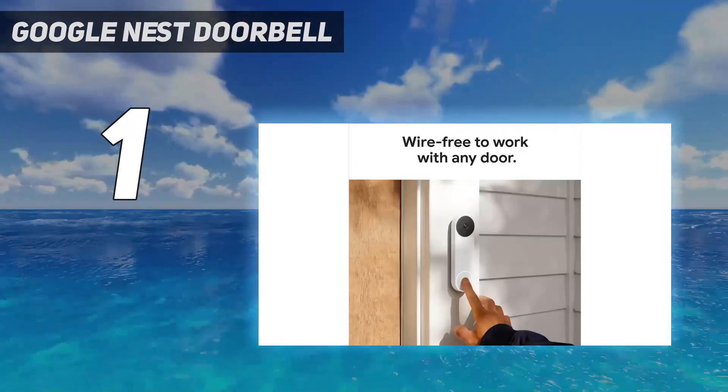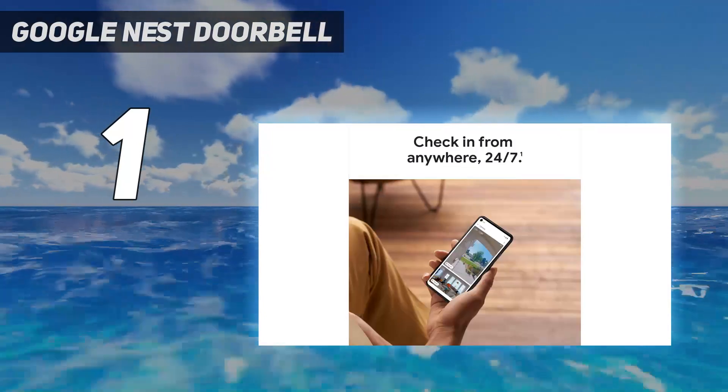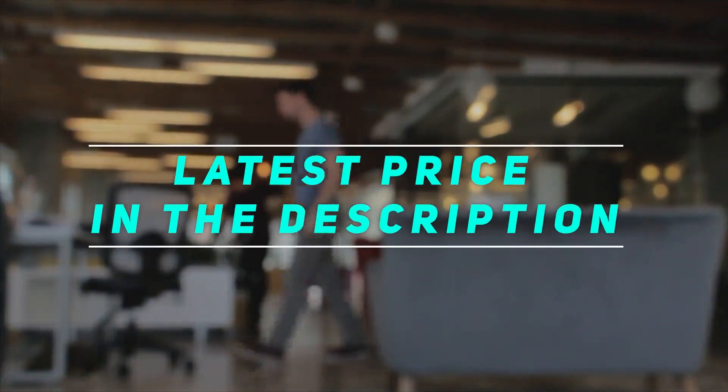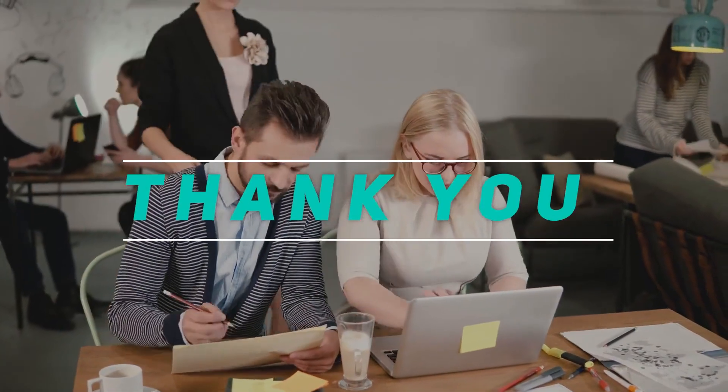If you have Nest devices in the home, they can announce people at the door. You can also connect the Nest Doorbell to your existing doorbell wiring and have it trigger the regular chime. Check out the video description for the latest price and more information. Thank you for watching — please subscribe and stay tuned.